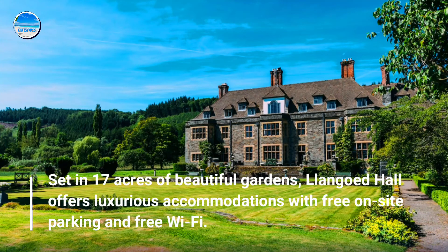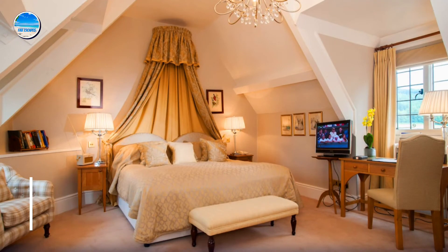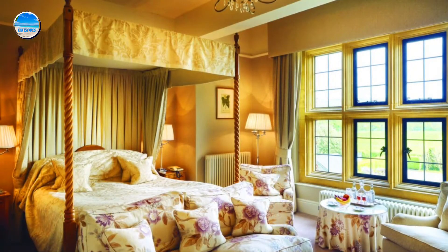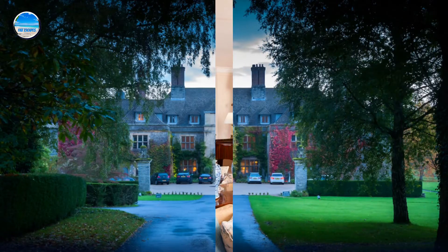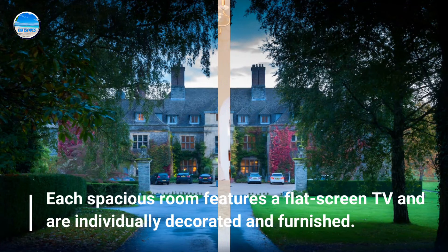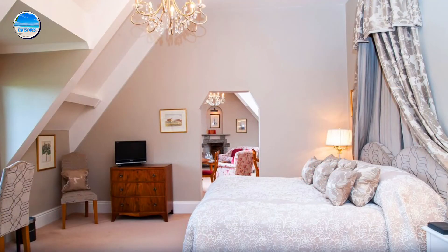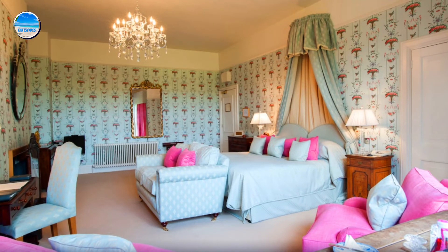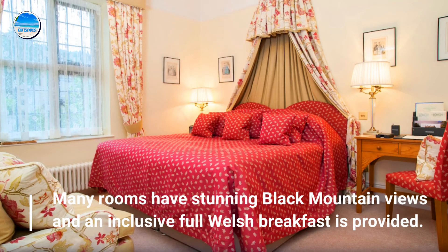Number 2: Llangoed Hall. Set in 17 acres of beautiful gardens, Llangoed Hall offers luxurious accommodations with free on-site parking and free Wi-Fi. Each spacious room features a flat-screen TV and is individually decorated and furnished. Many rooms have stunning Black Mountain views, and an inclusive full Welsh breakfast is provided.